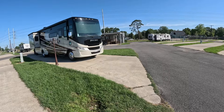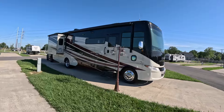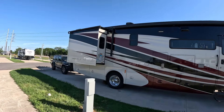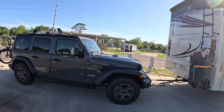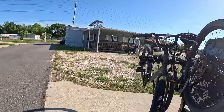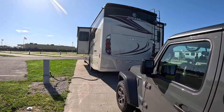I want to show you how much room there is on the sites. We're in site 19 — we're 35 feet 3 inches. I've got room up front. I've got my motorhome with the Jeep still hooked up to the back, and I've got room at the back. So as they say, there's plenty of room in the end here at Blue Heron RV Park.